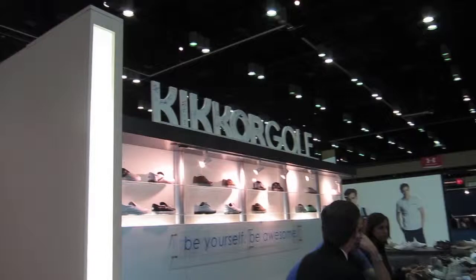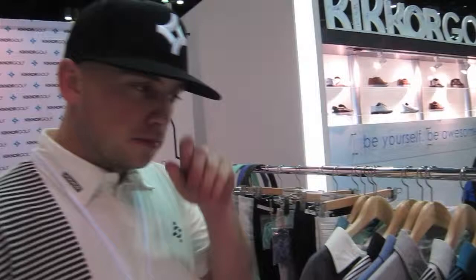Continuing on with the Kicker booth at the 2013 PGA Show, we're going to talk some apparel with James Lepp. Show us the goods. This is kind of our new shoe lineup for the 2013 season.